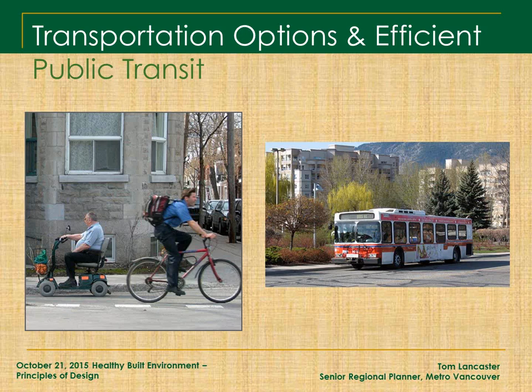You need transportation options and efficient public transit. Whenever you're looking at a development application, an official community plan, or a local area plan, make sure that within the subject area there are lots of transportation options, and that the area is connected to other areas via efficient public transit.